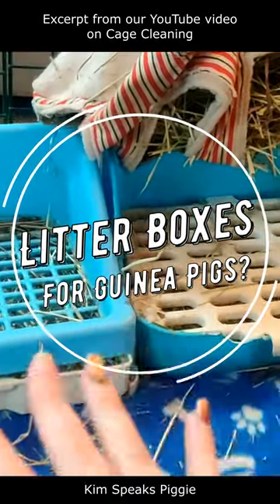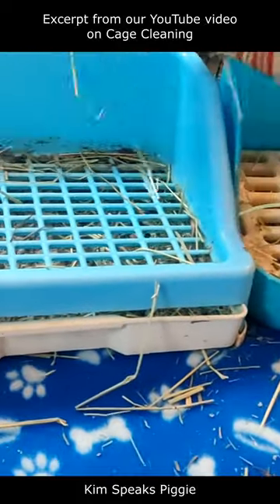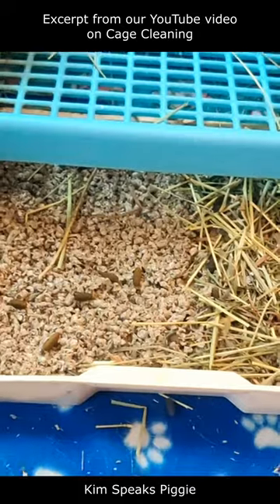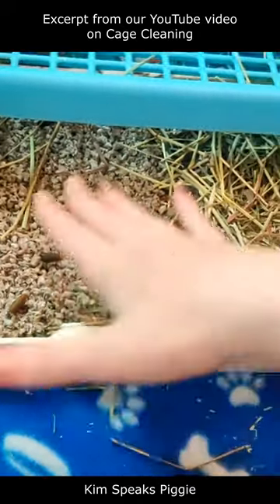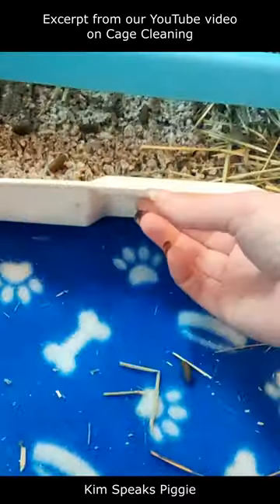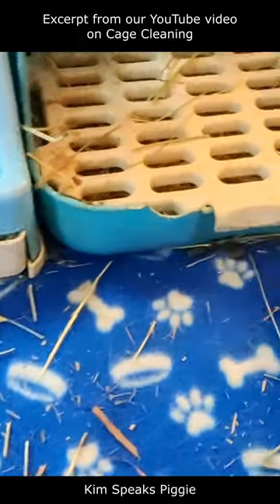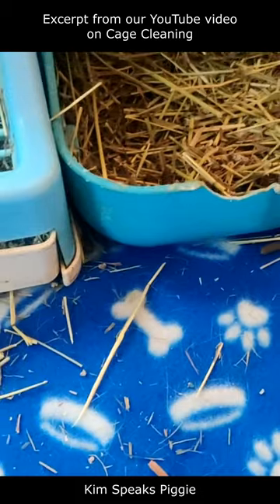One thing that helps tremendously is these litter boxes. It's going to depend on your guinea pigs — I generally find girls are better at pooping in one spot than boys are. You pull out the little tray and you can put litter, hay, or whatever in here; the poops collect in here and the pee gets absorbed. You can also put towels in there. I don't because I have it under their hay and the hay would get stuck in the towels, but if it were in a spot where they slept, I would probably use towels.